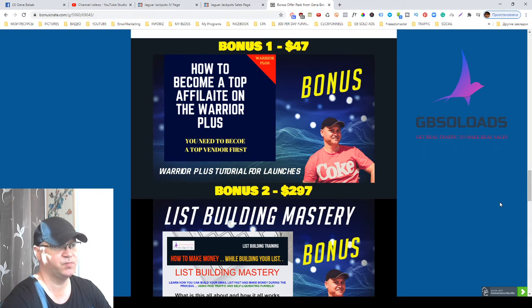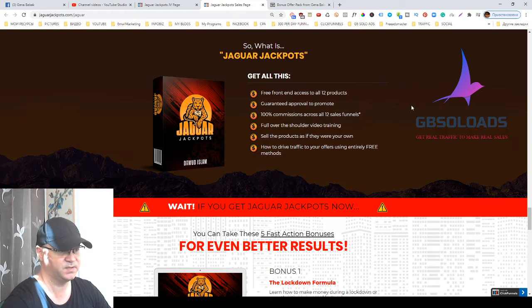Jaguar Jackpots is about how you can get profits selling digital products. The main idea is that you don't need to spend months creating your first digital product for Warrior Plus or spend thousands of dollars to do that. Jaguar Jackpots gives you access to 12 products already created by Dawood Islam. You start selling them using free or paid traffic and you get 100% commission from each product.